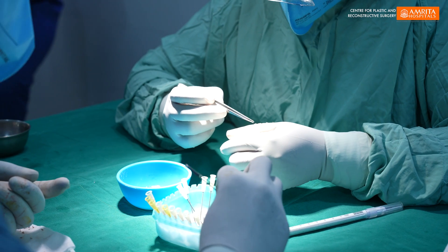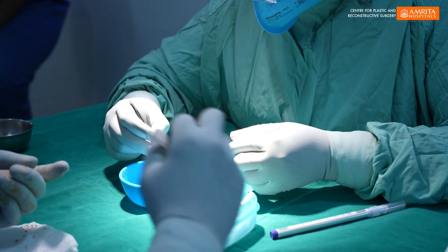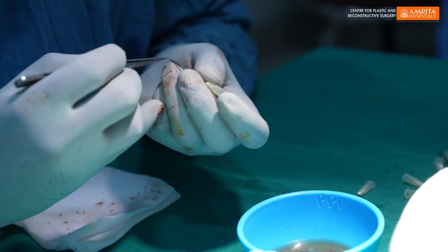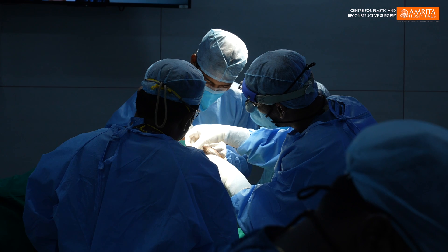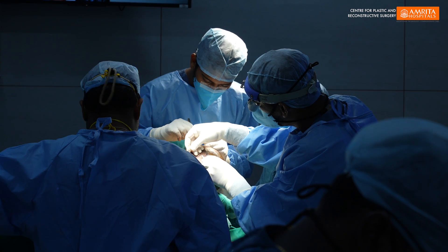Once the scoring is done, another person extracts the follicles. There are 2 or 3 people loading the follicles into implanters, and another 1 or 2 people doing the implantation. It is a cycle, and the cycle goes like clockwork.